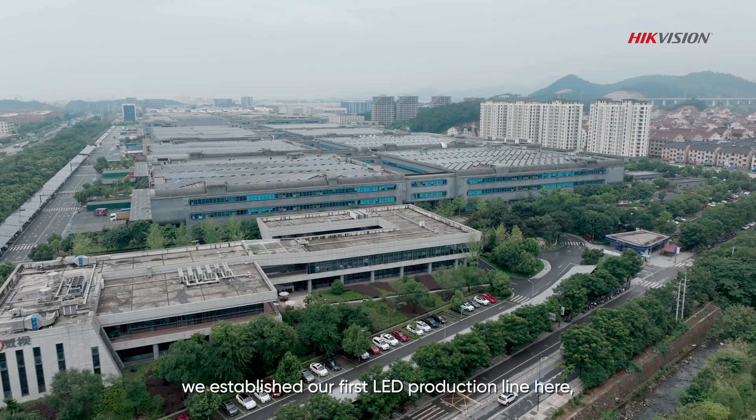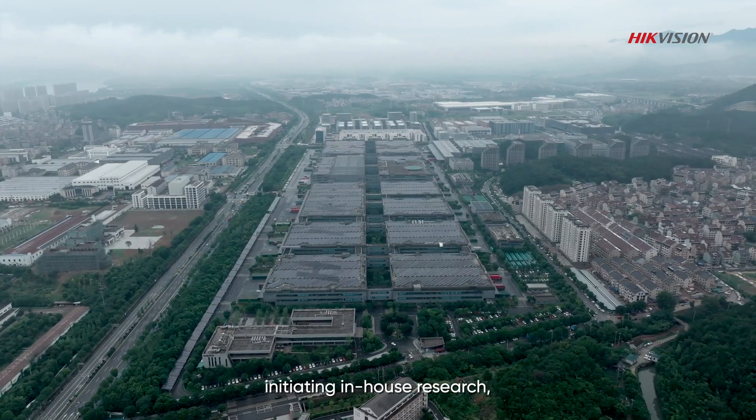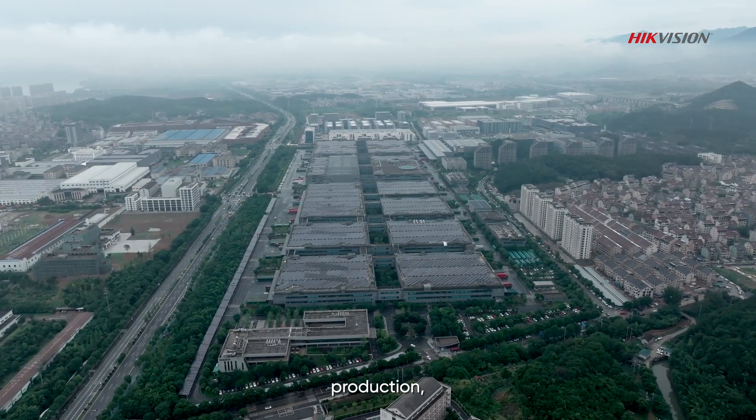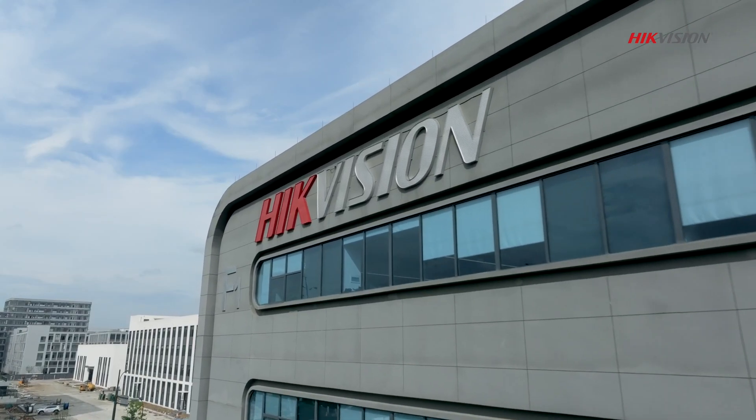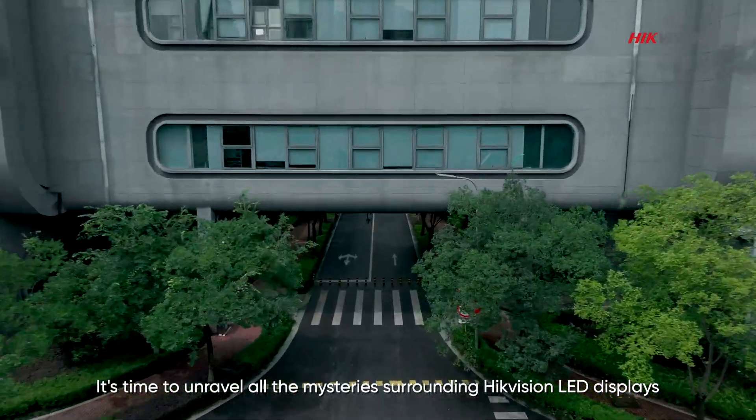In 2014, we established our first LED production line here, initially covering in-house research, manufacturing, production, and sales. It's time to unravel all the mysteries surrounding high-coefficient LED displays.